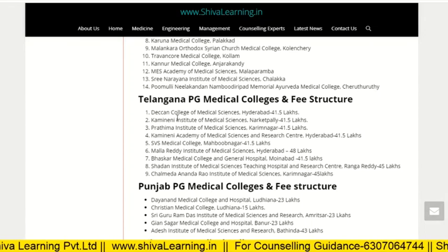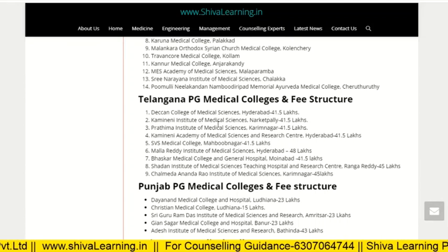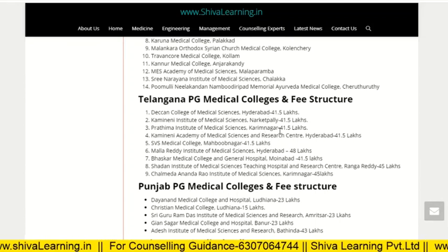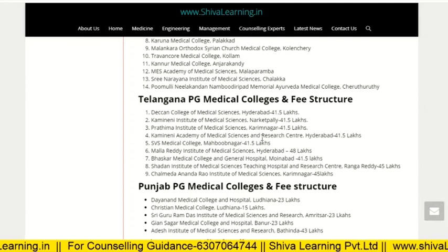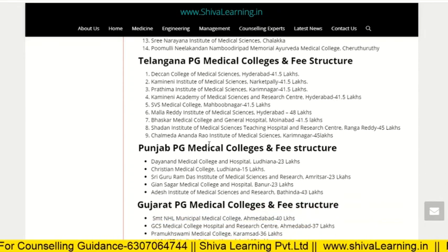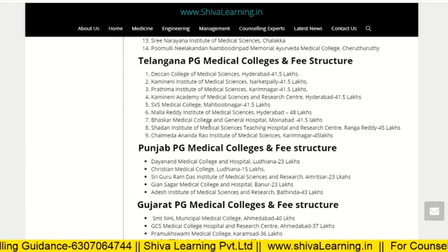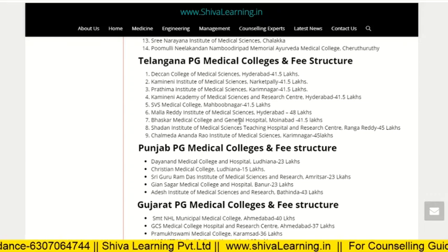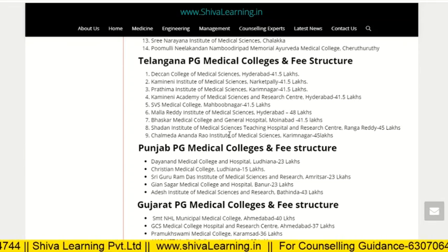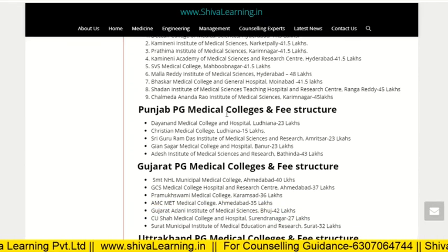For Telangana PG medical colleges and fee structure: Deccan College of Medical Science, Hyderabad, is approximately 41.5 lakh. Kamineni Institute of Medical Science is 41.5 lakh. Prathima Institute of Medical Science is 41.5 lakh. Kamineni Institute of Medical Science and Research Centre, Hyderabad, is 41.5 lakh. MNR Medical College is 41.5 lakh. Malla Reddy Institute of Medical Science, Hyderabad, is approximately 48 lakh. Bhaskar Medical College and General Hospital is 41.5 lakh. Southern Institute of Medical Science is 45 lakh. Chalmeda Anand Rao Institute of Medical Science is 45 lakh.